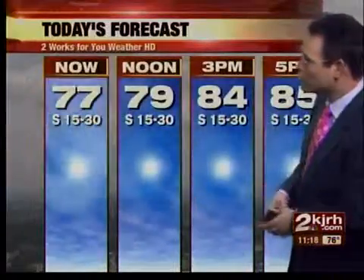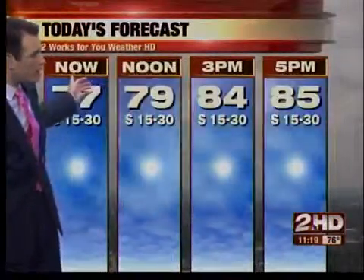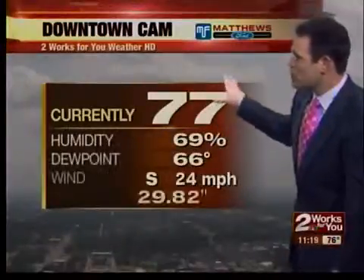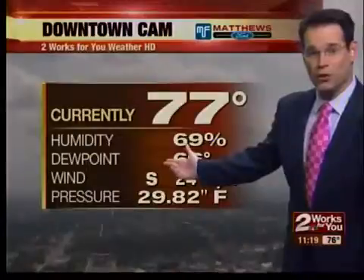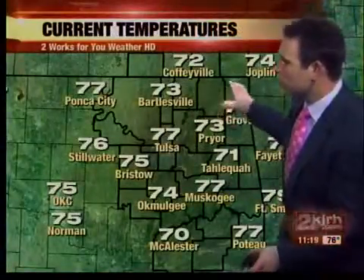Much quieter weather is ahead, thankfully. Our temperature is warming up — 79 at lunchtime, 84 at 3, and 85 degrees by 5 p.m. with plenty of wind. If you haven't been outside yet, you're going to be in for a surprise. The wind has certainly picked up from this morning. Right now sitting at 77 degrees with a mix of sunshine and clouds. And as Dina said, it's kind of humid out there. South wind now at 24 miles an hour.